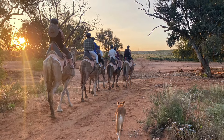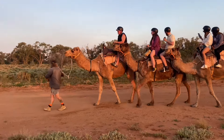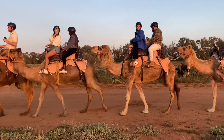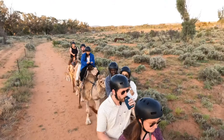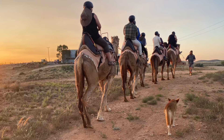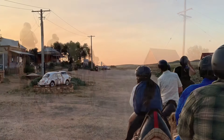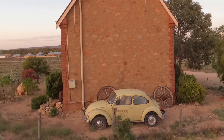The pet dingo Pecko came along with us. The sky was turning a beautiful golden colour just as we rode into town. Our tour took us through the streets of Silverton, where we could see all the outback art and also all the old buildings.